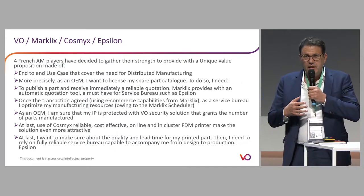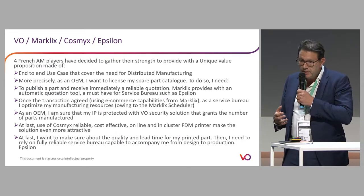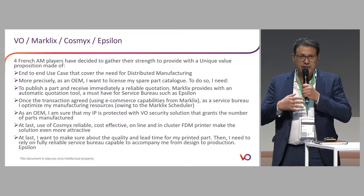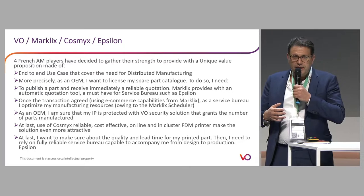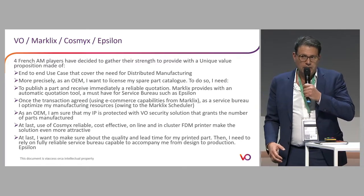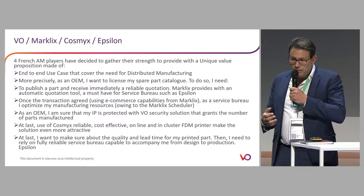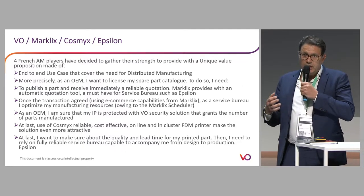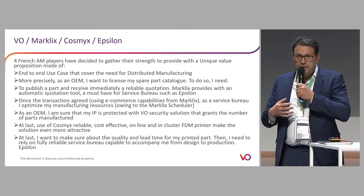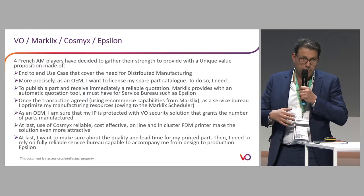We believe that technology is great, but at the end what we want is to deliver a solution to a need. The need we wanted to tackle is: as an OEM, I have a catalog of parts — spare parts or whatever — and I want to be sure that these can be easily manufactured all over the world on a network of manufacturing facilities in a secure way, so that I can license my IP. This is an end-to-end use case of distributed manufacturing, which we believe is really growing and will become very strong in the near future.